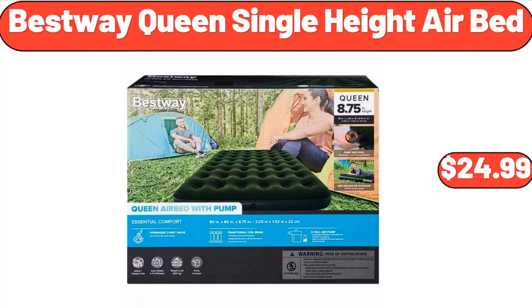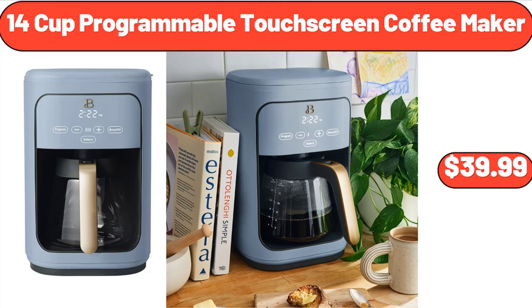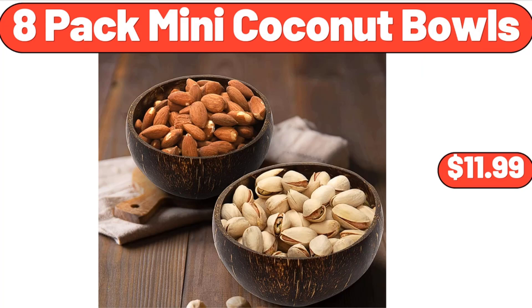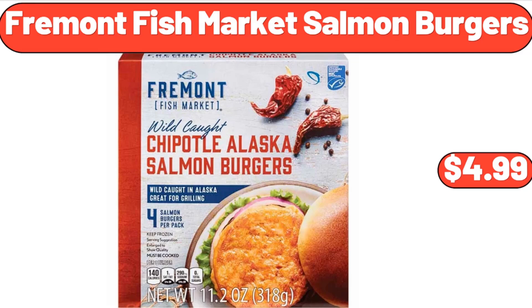Best Way Queen Single Height Air Bed, $24.99. Specially Selected Balsamic Glaze, $3.65. 14 Cup Programmable Touchscreen Coffee Maker, $39.99. 8 Pack Mini Coconut Bowls, $11.99. Simply Nature Organic Spring Mix, $3.99.